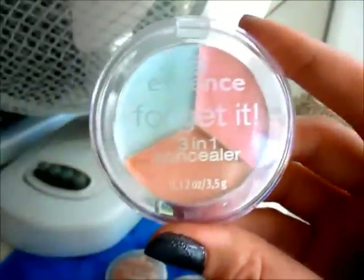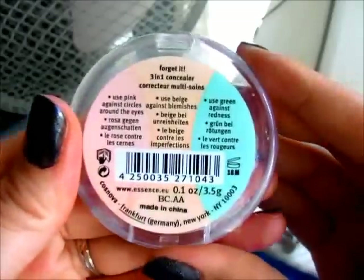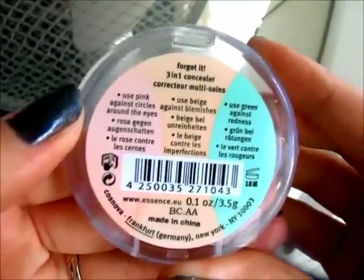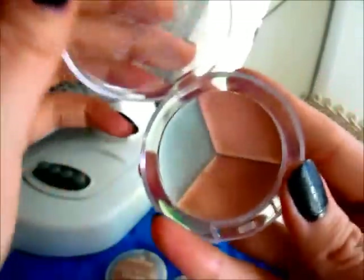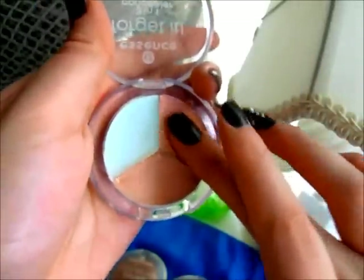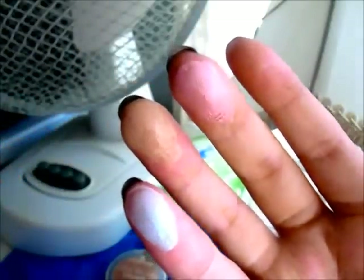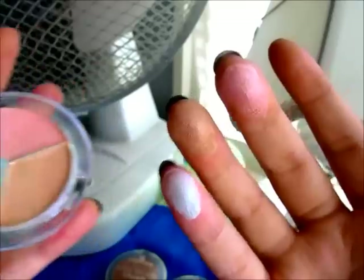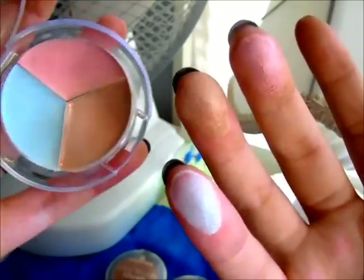I'm going to start off with their concealer. I have two concealers — the first one is the Essence 'Forget It' concealer. This is a 3-in-1 concealer, and right on the pack it tells you what everything does: the pink is for dark circles, the beige is for blemishes, and the green is for redness. This is a really really creamy consistency. I'll swatch a few of these — they are very creamy and I'm obsessed with this product. I use it every single day.